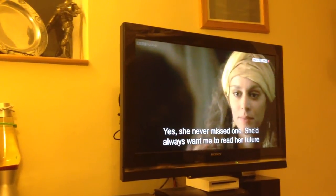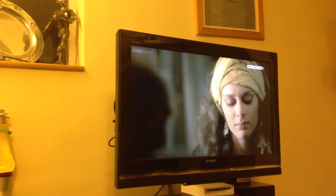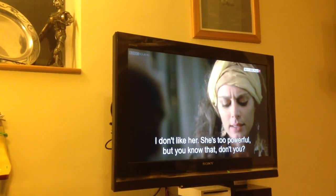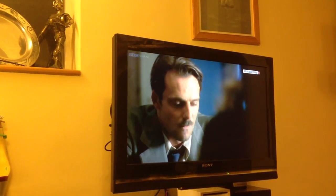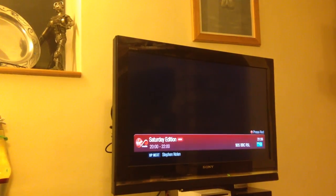It does radio stations as well. I'm going to select Radio 5. BBC Radio 5 Live. There we go. So it all seems to be working okay — a bit of fun, isn't it? I thought I might share that with you. Cheers.